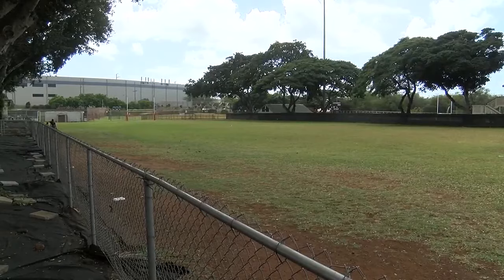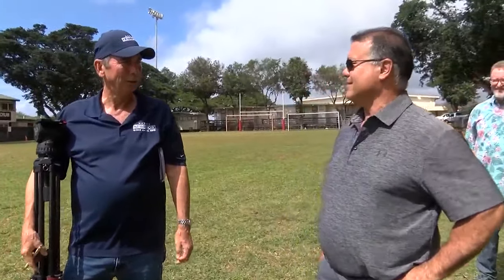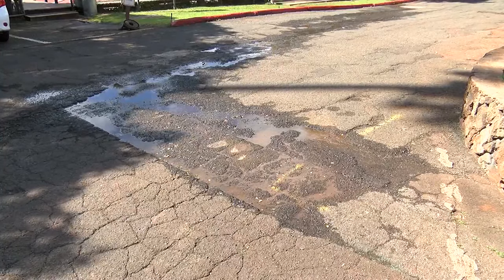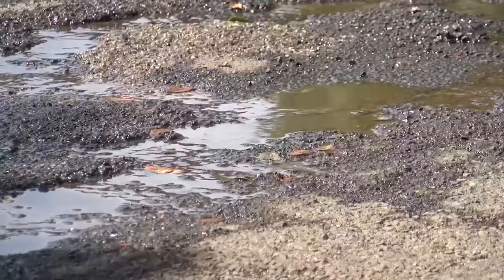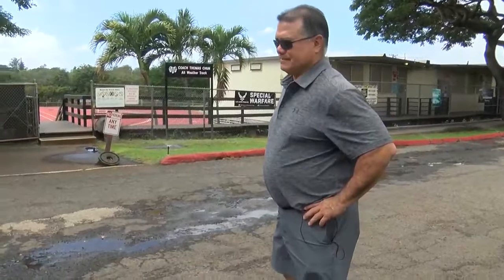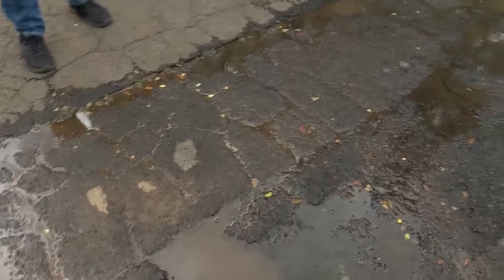We're walking on the surface right now. Kids are playing on it. The fear that even shallow excavation could unearth hazardous materials has stalled any repaving or irrigation repairs around the fields. The athletic director said it's all waiting for the Corps of Engineers or the Navy to produce a plan or guidance as the campus deteriorates.